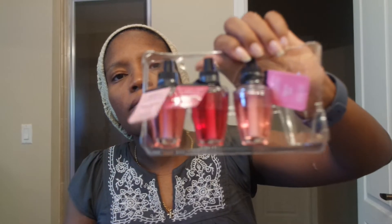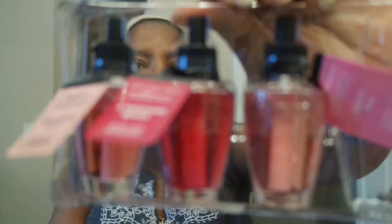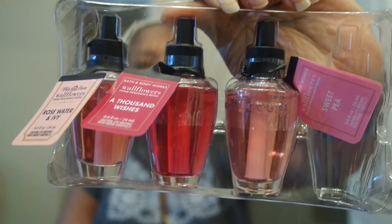The last one in this rack is called In the Stars. I've never had anything for In the Stars, but it sounds wonderful — I love the smell eventually, so it might be one I'll keep. Then there's Rose Water and Ivy — I've never had that before in any kind of form, so this might be something I gift out. And A Thousand Wishes — I feel like I had A Thousand Wishes for downstairs in the guest bathroom, but I don't remember it being this color, so I'm not too sure.